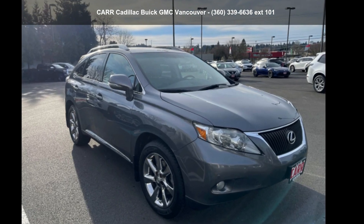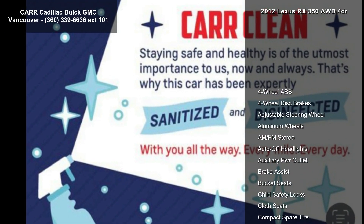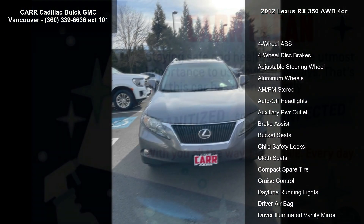Arrive in style with this 2012 Lexus RX 350, a 4-door SUV. If you are looking for a first-class ride, you have found it.